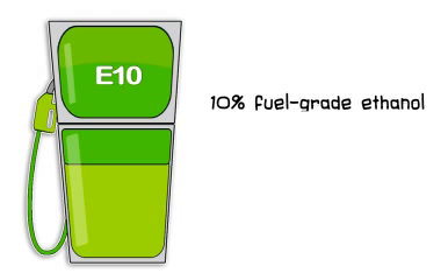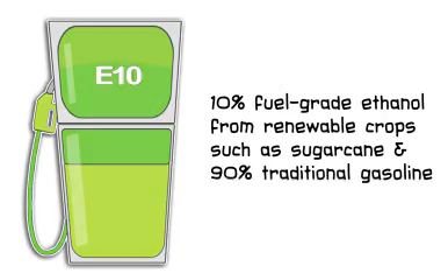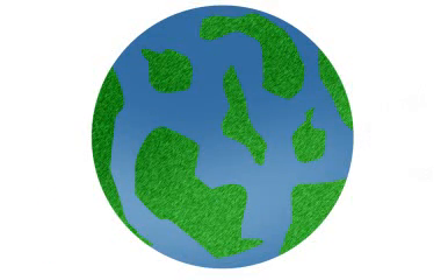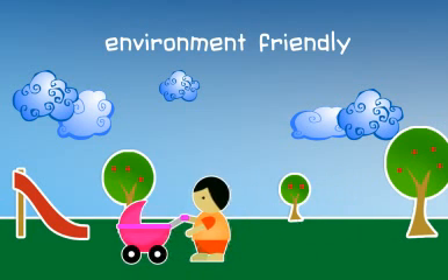E10 is a gasoline with 10% fuel grade ethanol and 90% traditional gasoline. Countries worldwide have been using ethanol blended gasoline. Why? E10 is environment friendly because it has less car emissions.